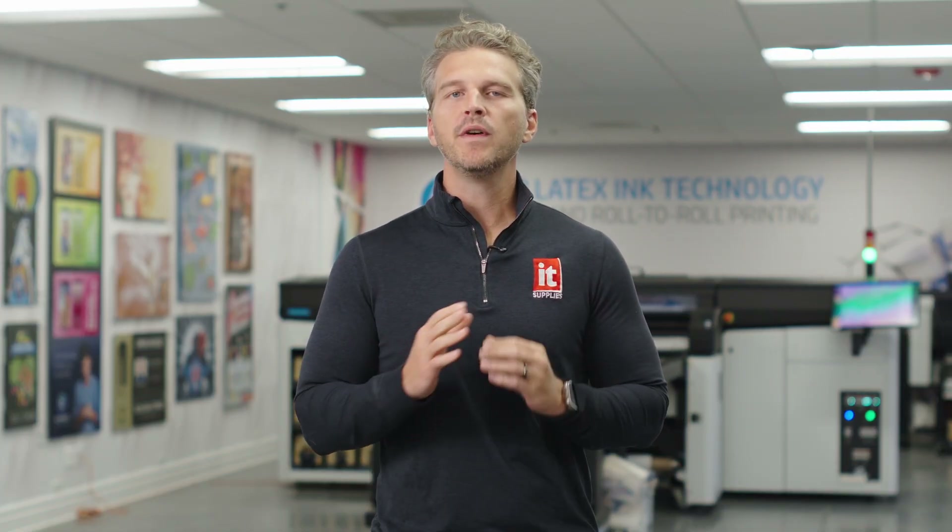Hey, it's Andy with IT Supplies. HP just launched their most productive latex printer ever, boasting print speeds up to 1,700 square feet per hour. The new HP Latex FS70W combines stunning image quality with production speeds that we haven't seen before in this class.